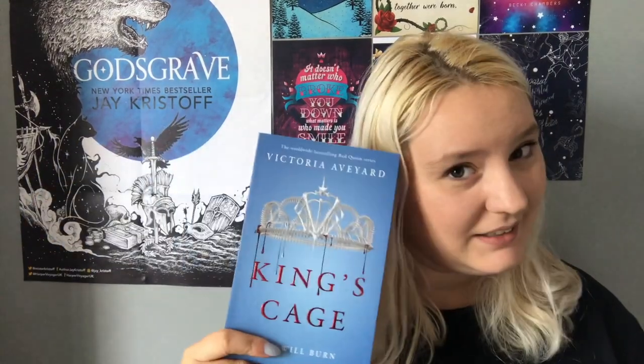The next one is King's Cage by Victoria Aveyard, the third book in the Red Queen series. I haven't read Red Queen, Glass Sword, or the novella Cruel Crown yet, but I just wanted to finish off the series so I can marathon them. I had to wait until it came out in the smaller paperback version because I have the normal-size paperback for Red Queen and Glass Sword, so I wanted them all to match.